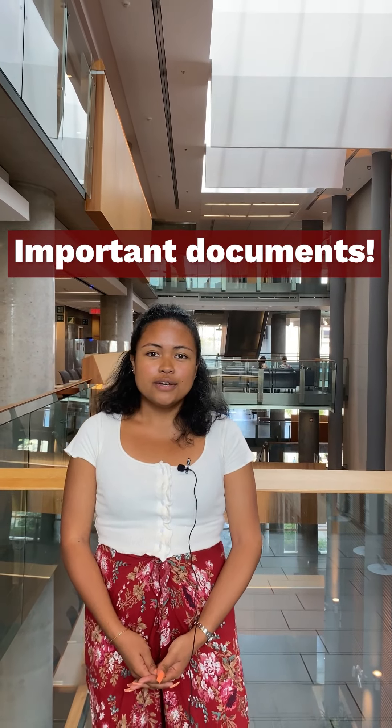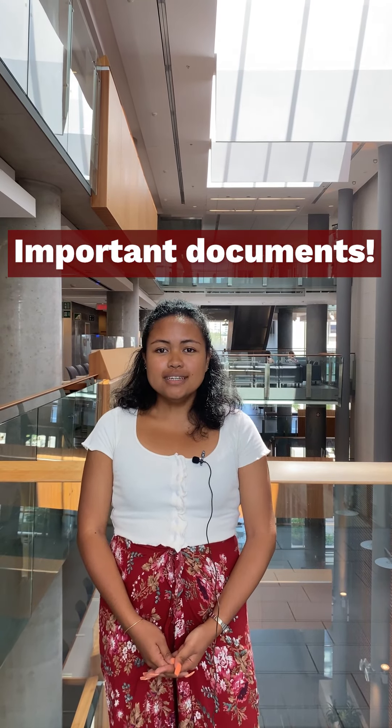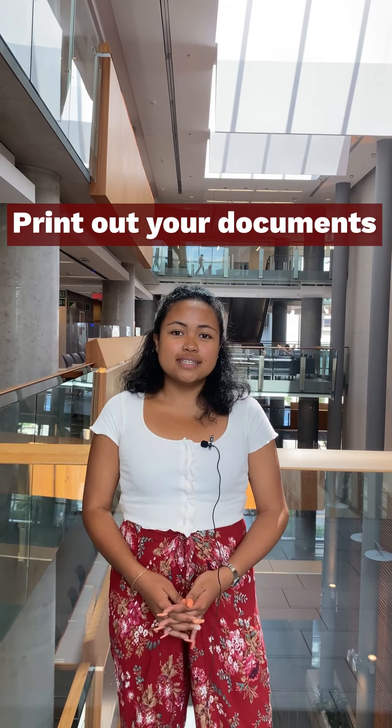The first things that you need to make sure to have with you are your passport, your visa, the letter of introduction for your study permit, your offer of admission, as well as any other important documents. We recommend having all those documents printed out and in a folder that you can easily access, as you will need to present them a lot in airports.